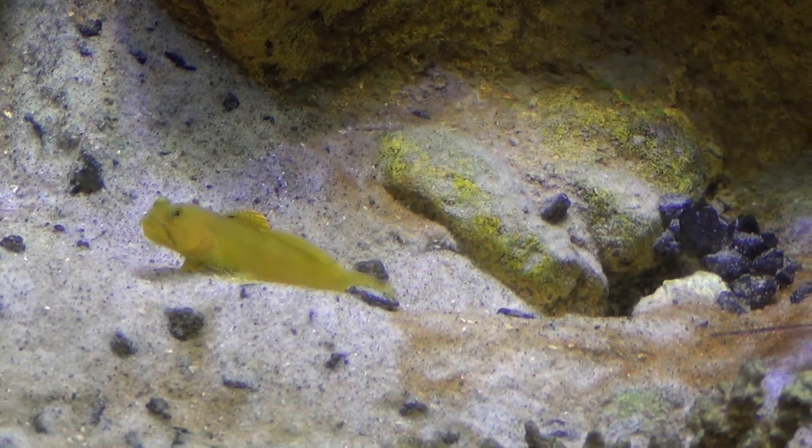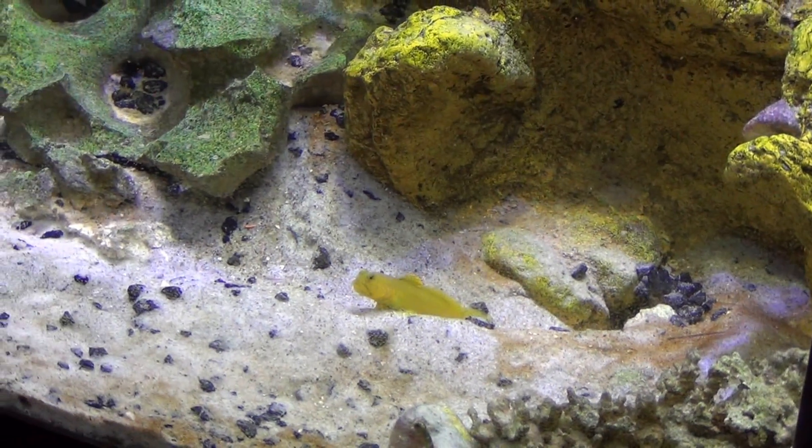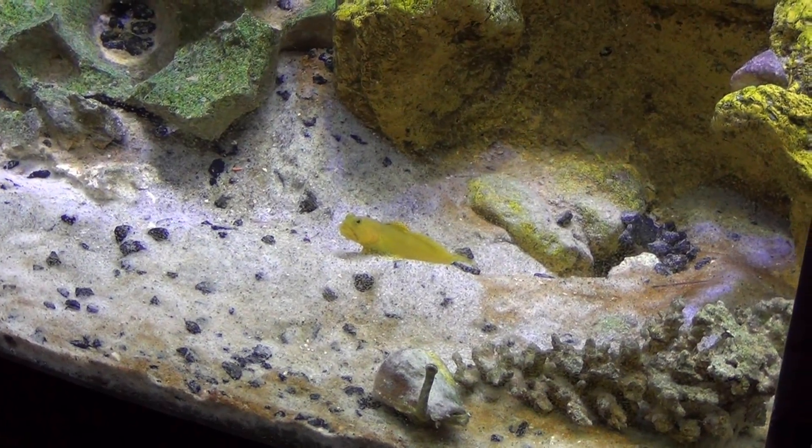I guess that's the whole video I'm going to do right now because the Pistol Shrimp just went and hid. I was hoping he'd keep building. I'm going to go ahead and shut off my camera and if he comes back out again, I'll start the video up again.